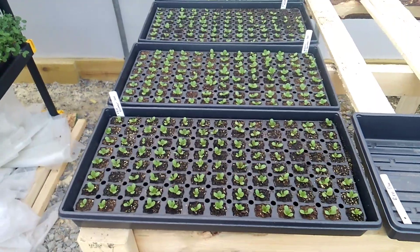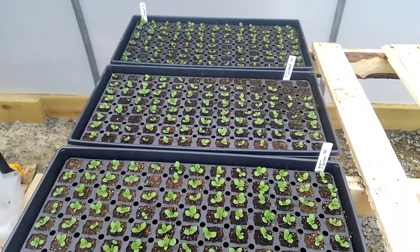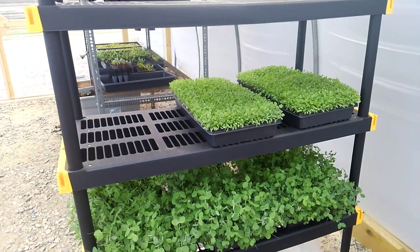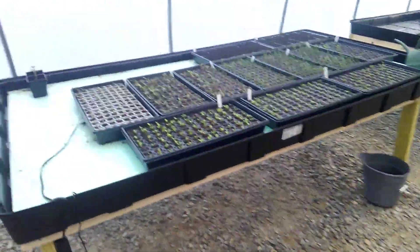And this is the next round of salanova coming up. Pea shoots that are going wild, and some micro cilantro that's ready to harvest — I'll do that tomorrow morning.